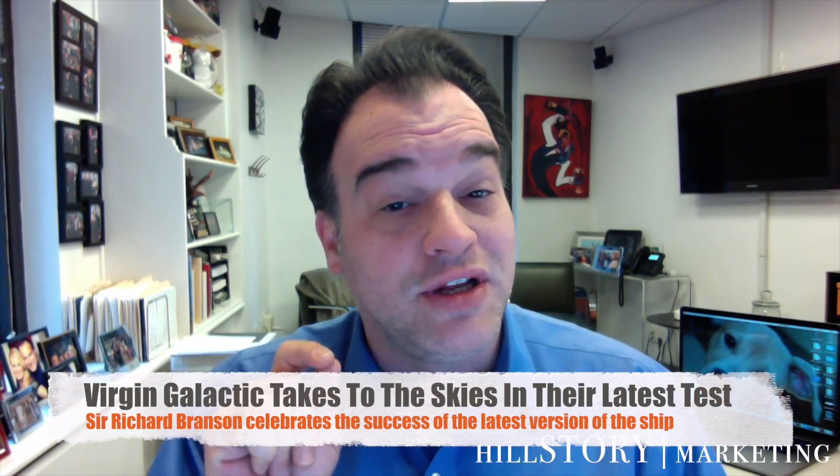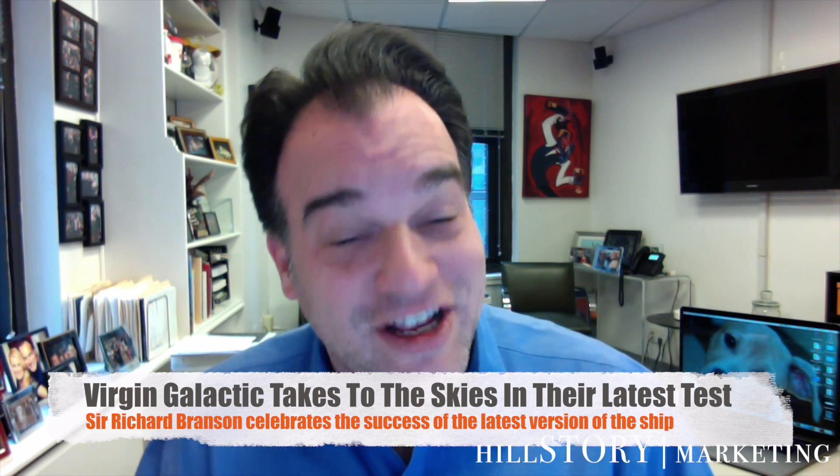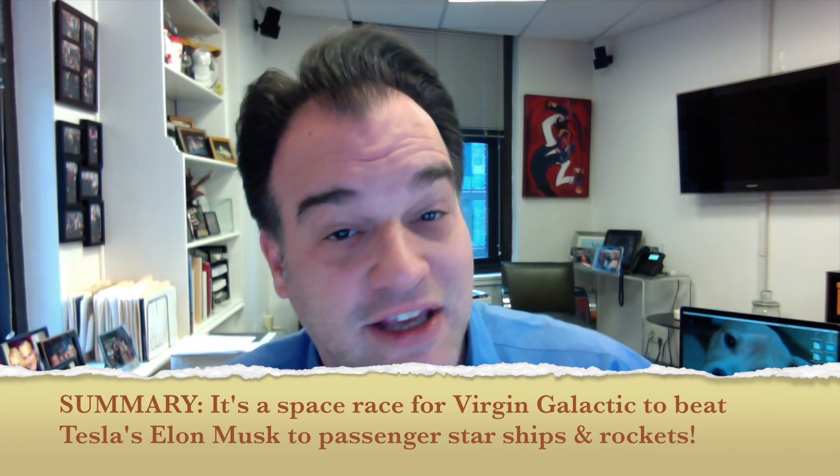Richard Branson's Virgin Galactic flew its latest rocket ship over California's Mojave Desert yesterday — marking the first powered flight since the fatal 2014 crash of its original spacecraft. Branson tweeted, 'Back on track, space feels tantalizingly close now.' He one day plans to take paying passengers into space aboard the craft. Anyone willing to shell out $250,000 can purchase a ticket aboard Virgin Galactic, though we just don't know when passengers might actually get to see space.